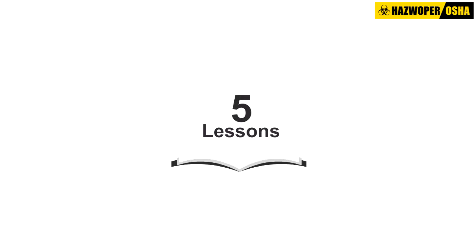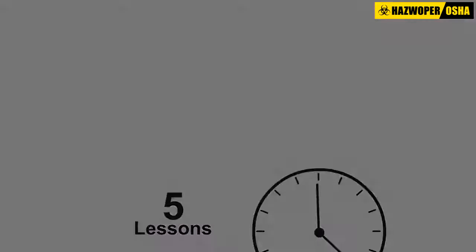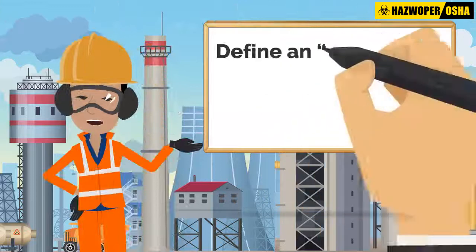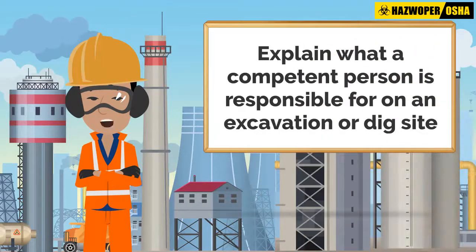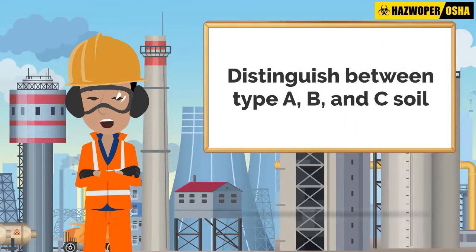This course comprises five lessons, and the expected study time for this training module is two hours. After course completion, you will be able to define an excavation and a trench and differentiate between the two, explain what a competent person is responsible for on an excavation or dig site, and distinguish between Type A, B, and C soil.